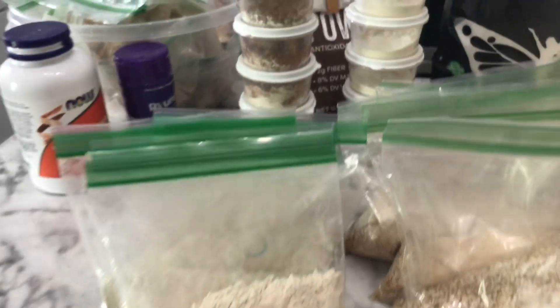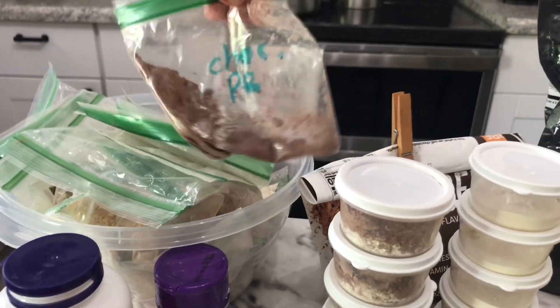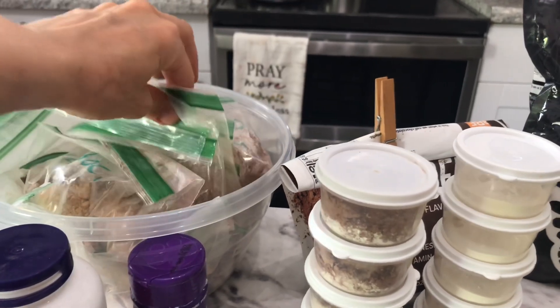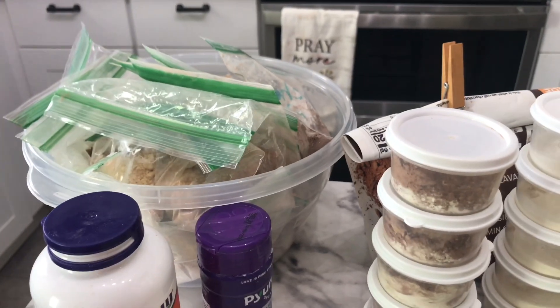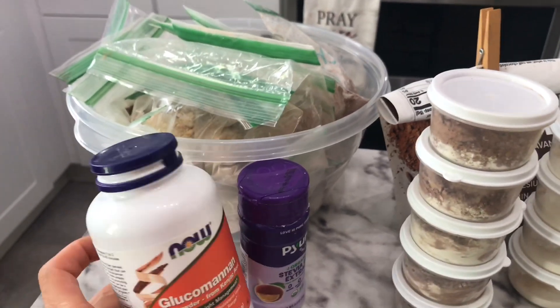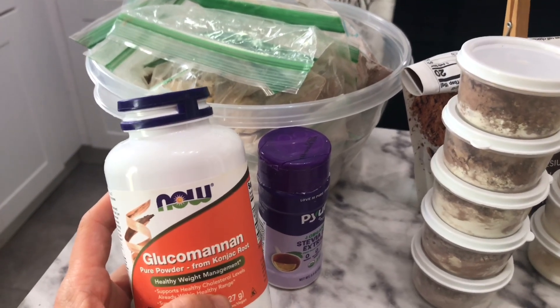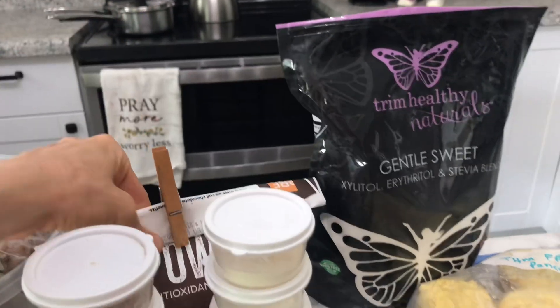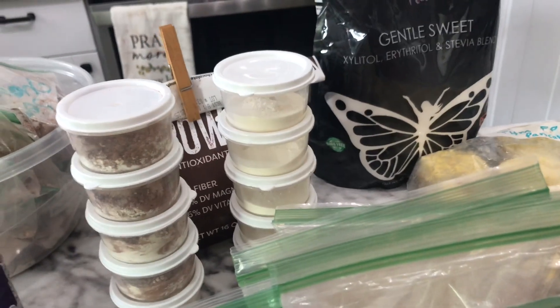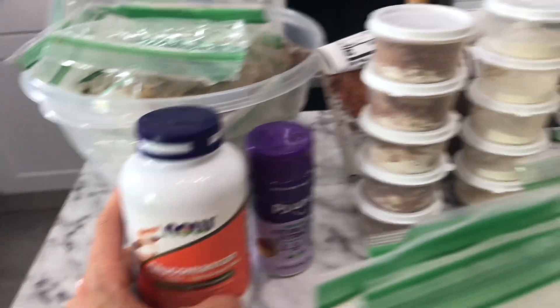I have some of my instant smoothie packets — the chocolate peanut butter — I can link that video below. Since I'll have a blender there, I might also bring some of my staples: gluccie and pure stevia, to make a quick pudding if need be. It's also something that's soothing to the gut as necessary.